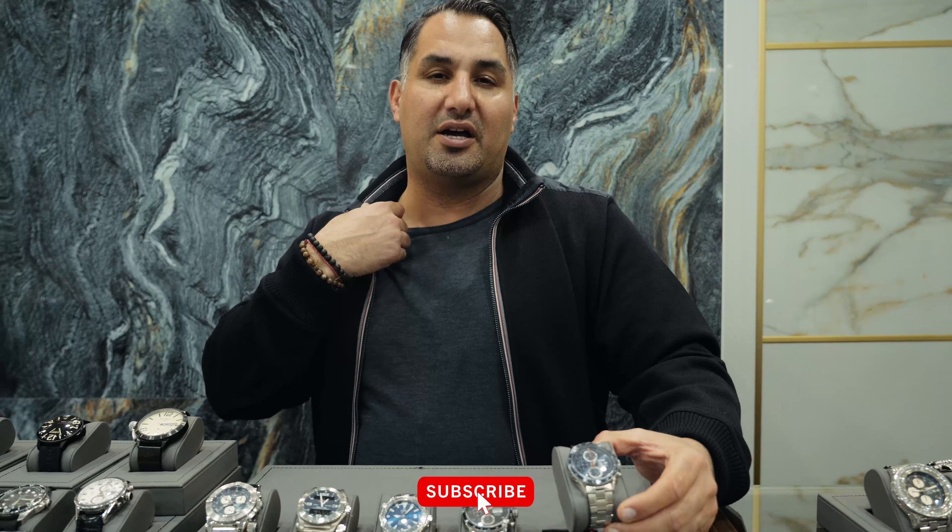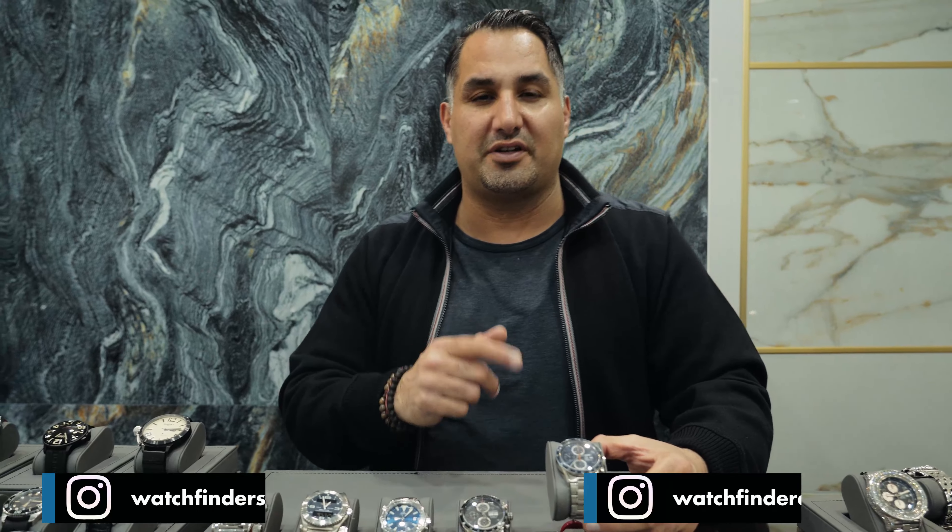Thanks guys — subscribe, follow me WatchFinder Sean, and WatchFinder Canada on Instagram. We've also got a TikTok channel, WatchFinder. See you in the next video.